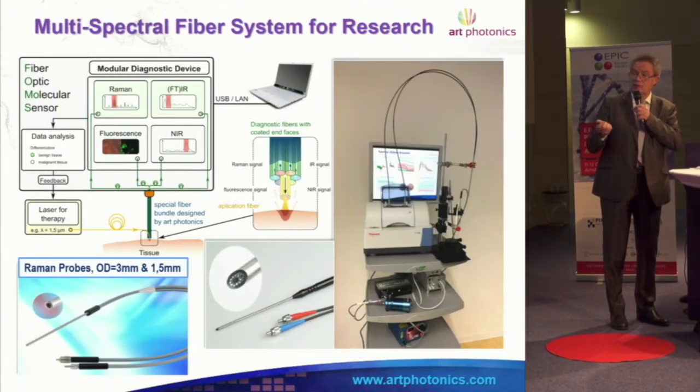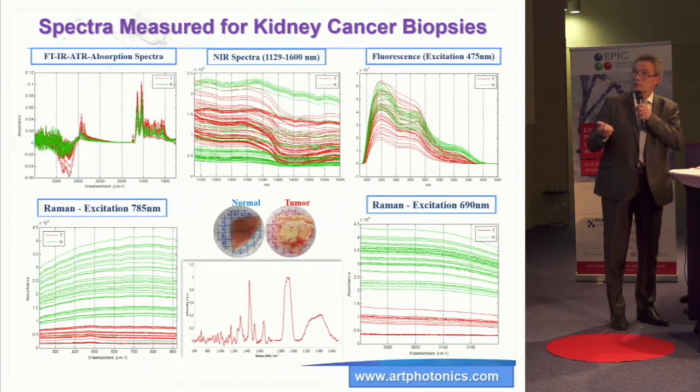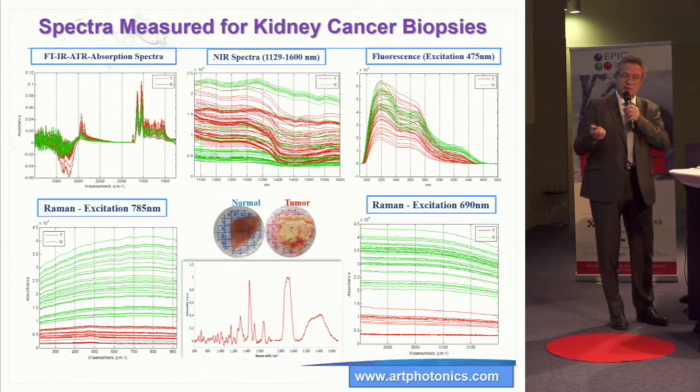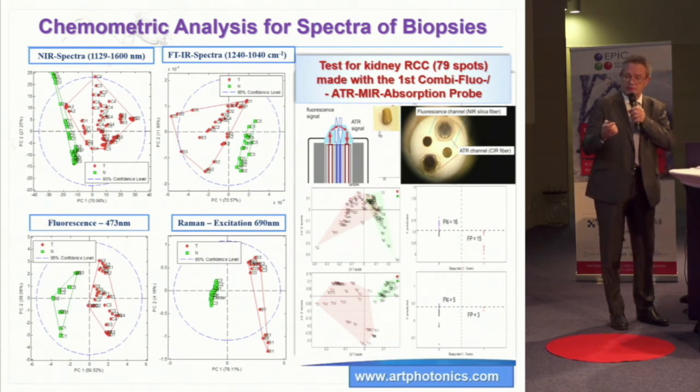Five years ago we built a system with all four spectroscopy methods to be used on the same piece of tissue to compare tumor versus non-tumor and see which one performs best. Every method gives you a chance to differentiate, but the question is which one does it better. Using DSA and PLS, a combination of fluorescence and infrared spectroscopy can improve accuracy three to five times.